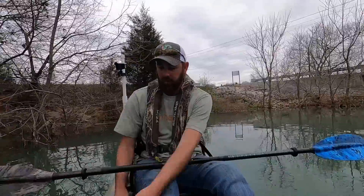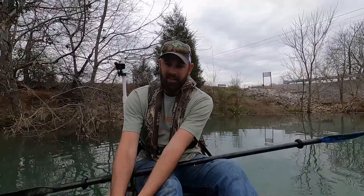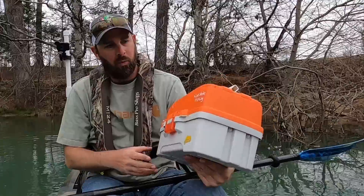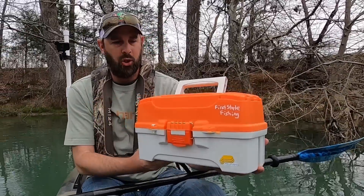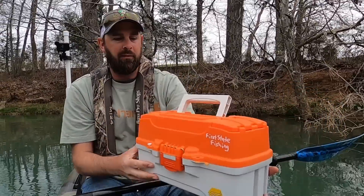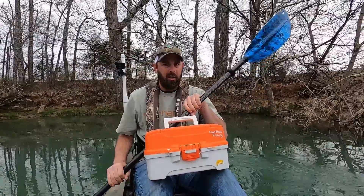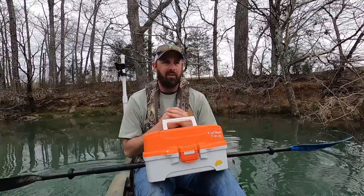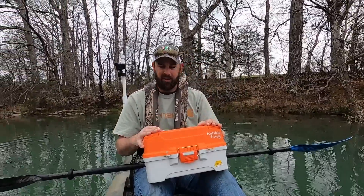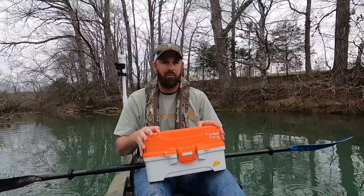I have two rods with me and neither one of them have a lure on it. Why is that? Because I have this right here — the world famous, maybe the world's only traveling tackle box. Mr. First State Fishing sent me this tackle box. He did a video on it, and if you haven't checked it out you need to go check it out because these are all going to be linked together. He sent it to me to make a video on it. I've been watching his channel for a long time — dude's doing awesome, traveling all over the place.